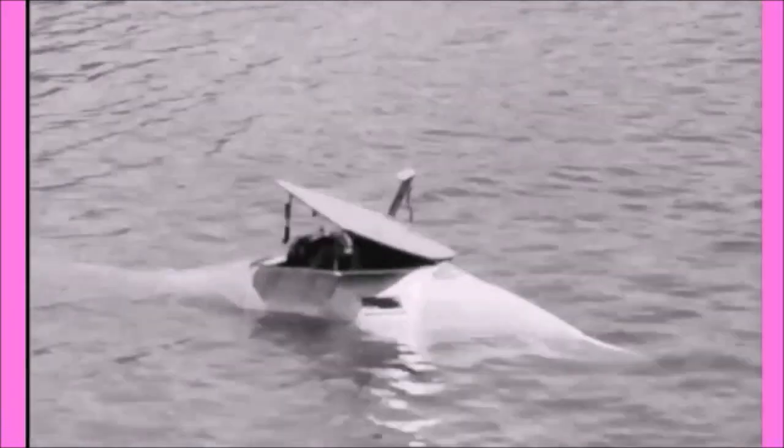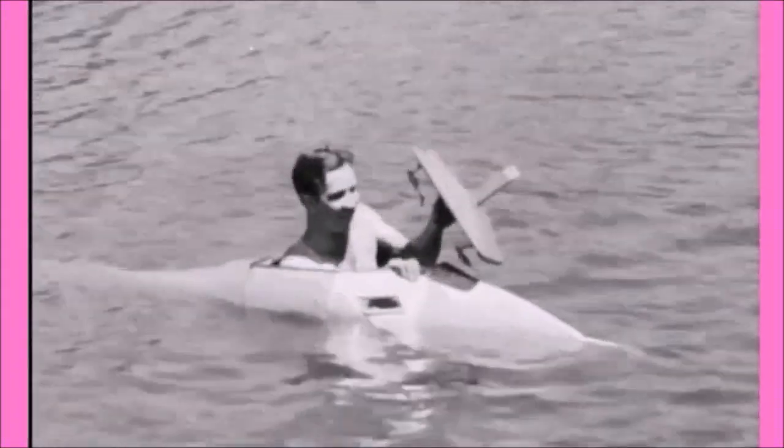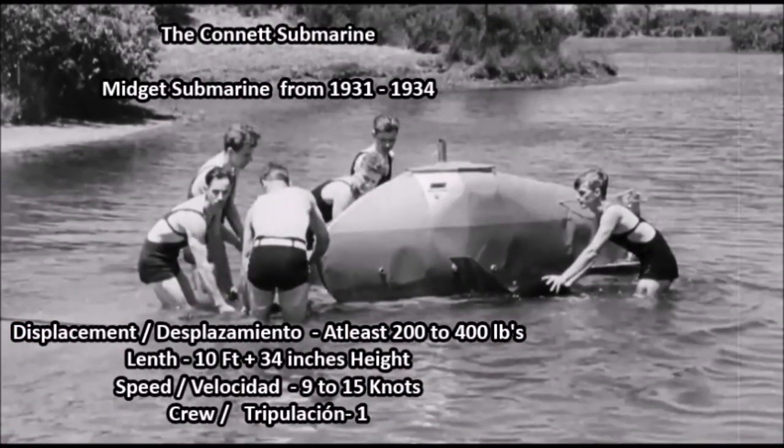The man who invented this submarine was named Byron Connett, a young 20-something year old inventor from the state of Indiana. In 1934 he unveiled his prototype one-man midget submarine, which was tested in Wolf Lake in Indiana in 1934. He had actually started working on the submarine back in 1931 when he was in his late teens or early 20s.